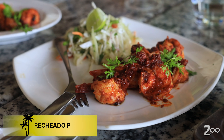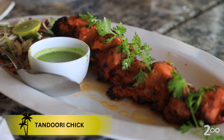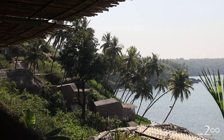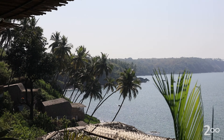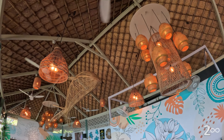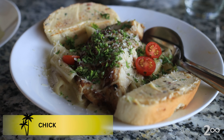Rashedo, prawns, pomfret — the seafood here is highly recommended. It is very tasty and the portion size is sufficient. The view is breathtaking. The food is breathtaking.